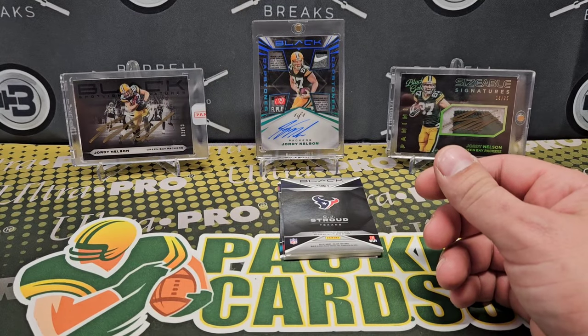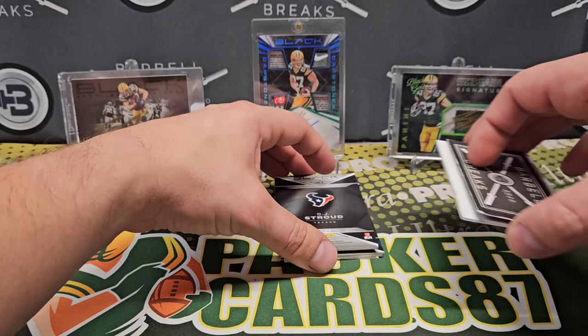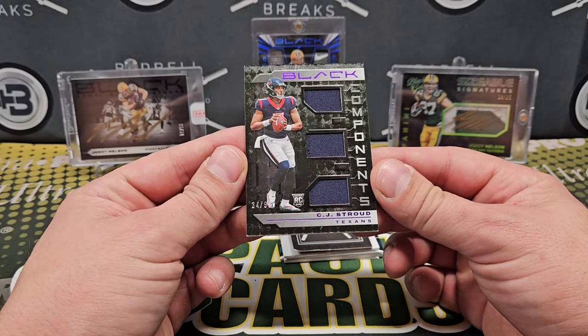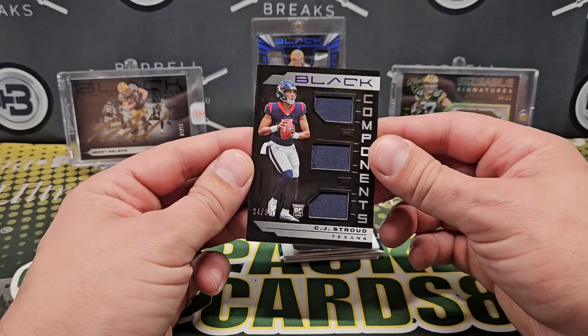Oh, come on, be numbered! Authentic memorabilia — okay, so this is a jersey card: CJ Stroud components, numbered 34 out of 99. I'm gonna focus on that purple etching — that's pretty nice.